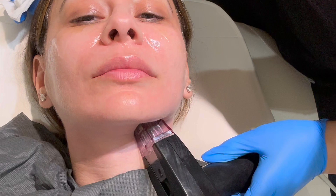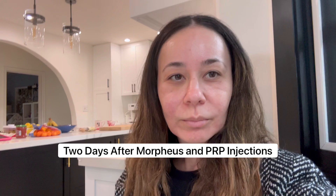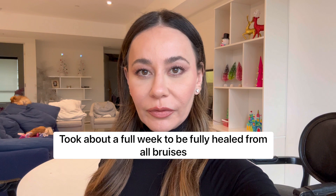Update on my face: I'm still pretty red and really swollen from the PRP injections. I'm hoping it goes away tomorrow because I have dinner plans. About four days post-Morpheus and PRP injections and I'm super happy with the results — really, really happy with the PRP injection results. I feel like that's something I'm going to keep up. It's really helped this area and it's not like a filler, so I'm really happy.